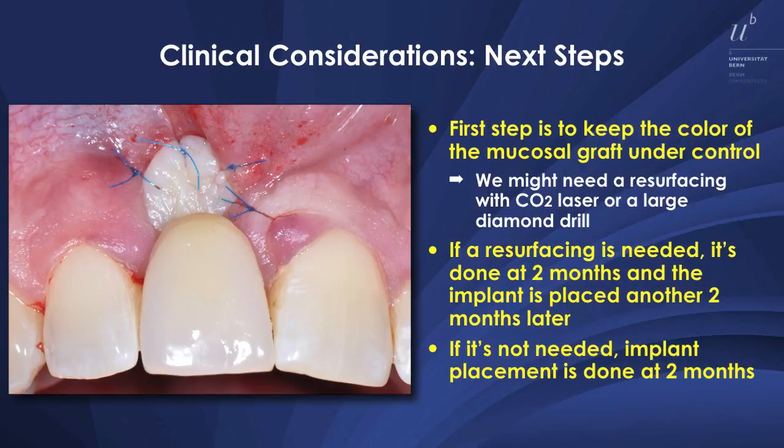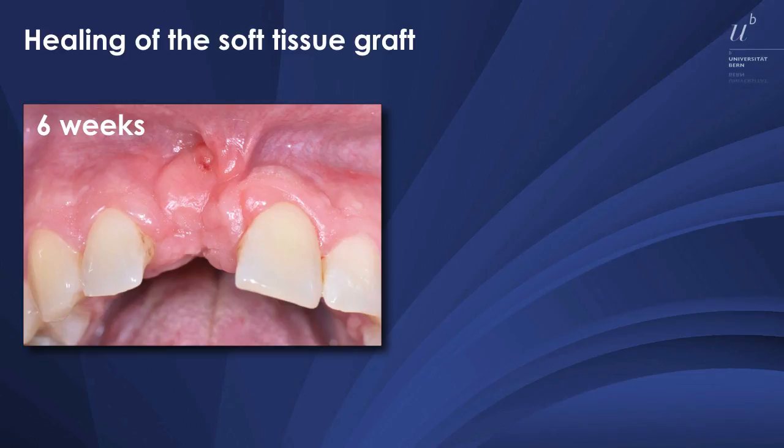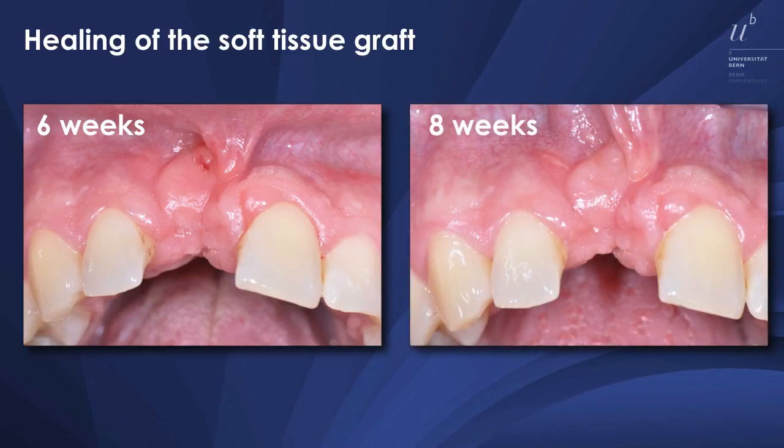A potential problem is a mismatch with the color. So therefore, sometimes you have to do a resurfacing of the newly formed epithelium six to eight weeks later. In this case, actually, we had to do it. Here you see the one week post-surgery, three weeks post-surgery, and then six weeks. We did a little refresher here, and at eight weeks it looks quite okay.